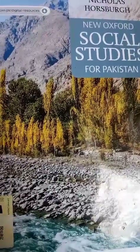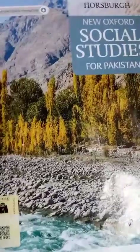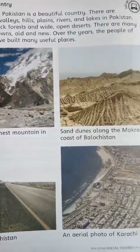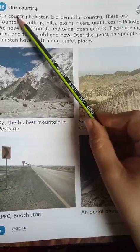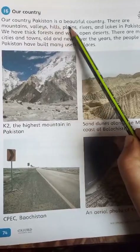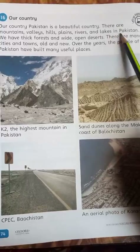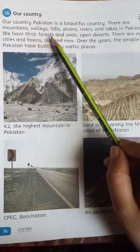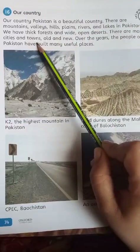Assalamualaikum students, I hope you all are good. Now take out your SST books and open page number 74. Today we learn the topic: Our Country. Pakistan is a beautiful country. There are mountains, valleys, hills, plains, rivers, and lakes. We have thick forests and wide open deserts. There are many cities and towns.